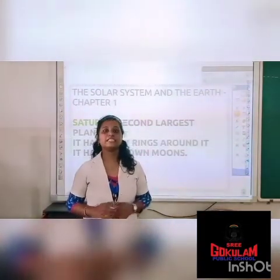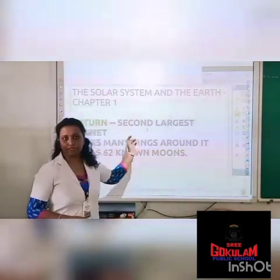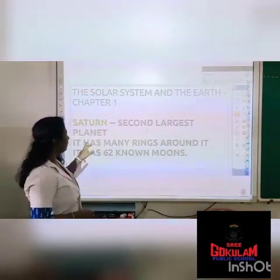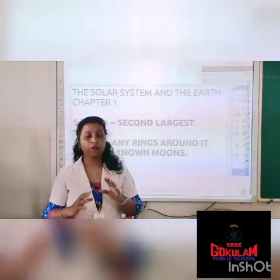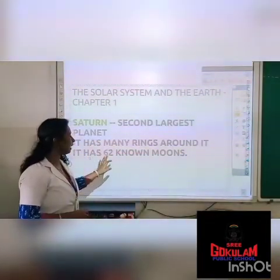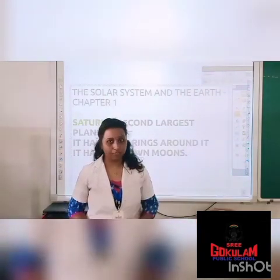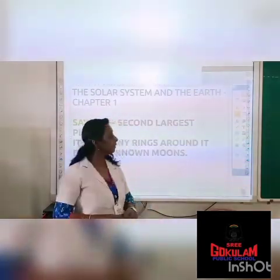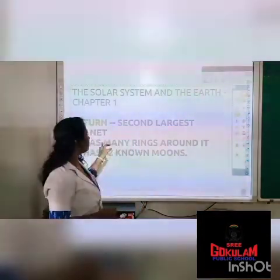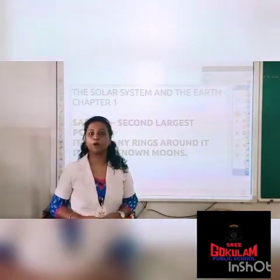The sixth planet is Saturn. Saturn is the second largest planet in the solar system. It has many rings around it. Did you see the picture of Saturn? There are rings around that planet. And it has 62 moons. So these are the three points related to Saturn: it is the second largest planet, it has many rings around it, and it has 62 moons.